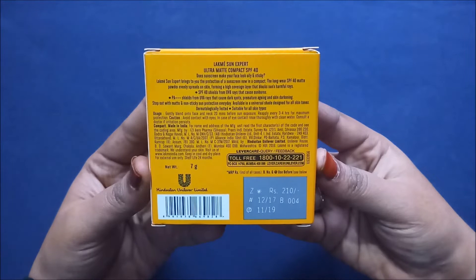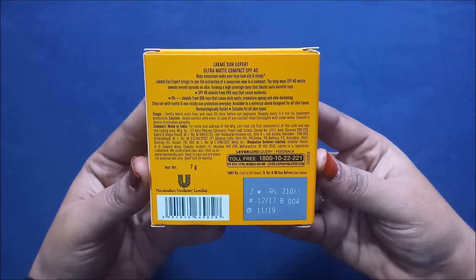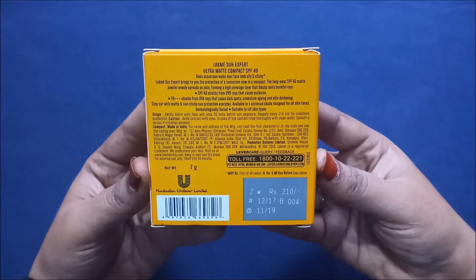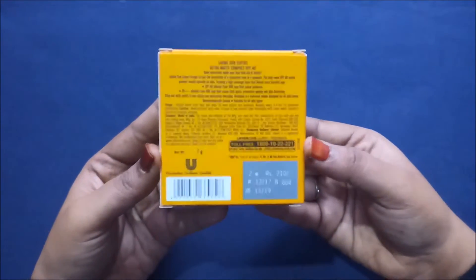For usage, gently blend onto face and neck 20 minutes before sun exposure and reapply every three to four hours for maximum protection. Avoid contact with eyes; in case of contact, rinse thoroughly with clean water and consult a doctor if irritation persists. It is manufactured by Hindustan Unilever Limited, retails for 210 rupees, with a manufacturing date of December 2017, expiry November 2019, and a net weight of 7 grams.